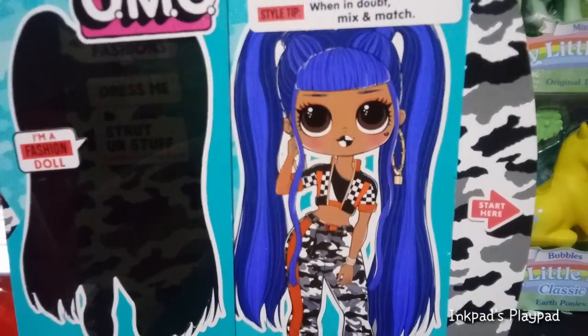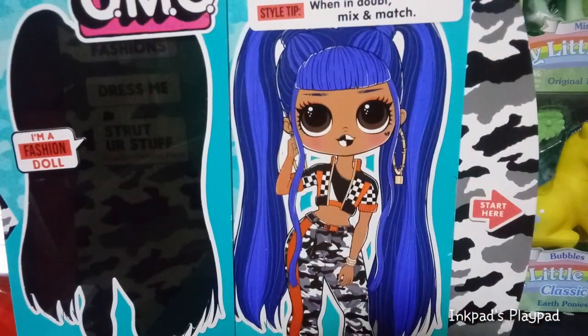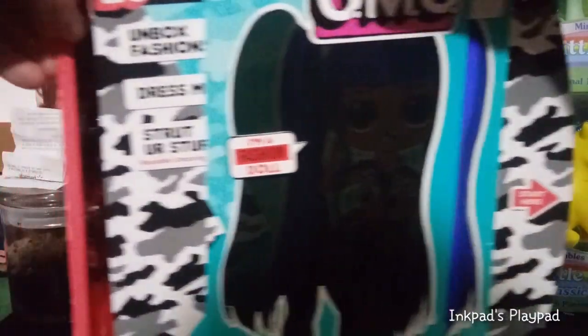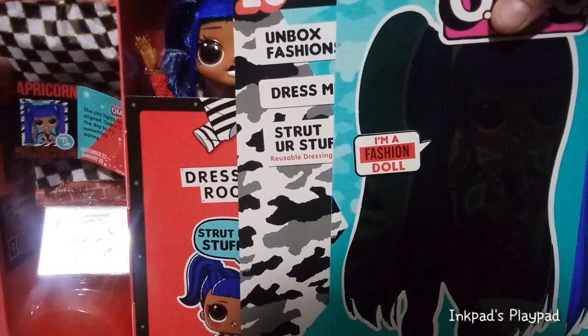I originally did have a problem with her lips — I don't like that kind of two-tone that we've seen. We saw the same kind of two-tone with Angles, which it kind of worked with her once I saw her in person. So maybe it'll work with her once I see her. Okay, she's a Capricorn.